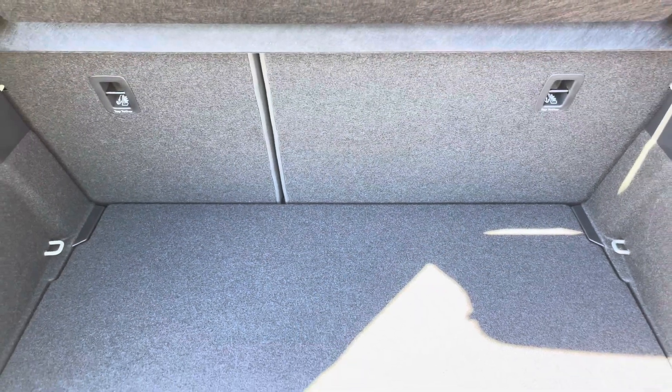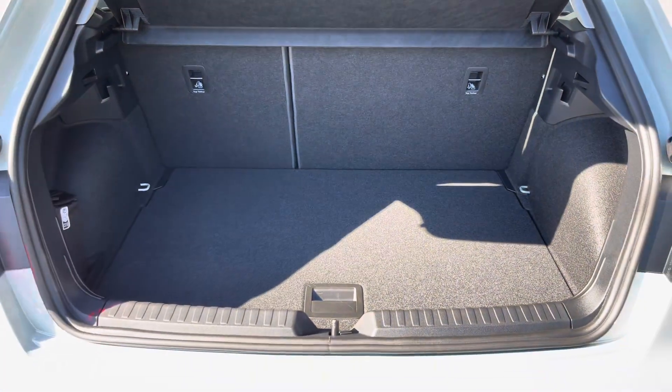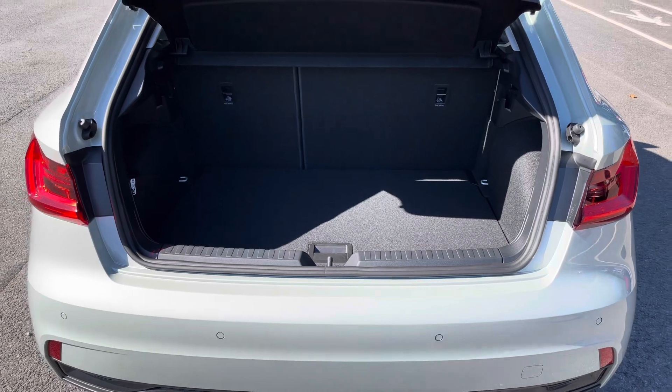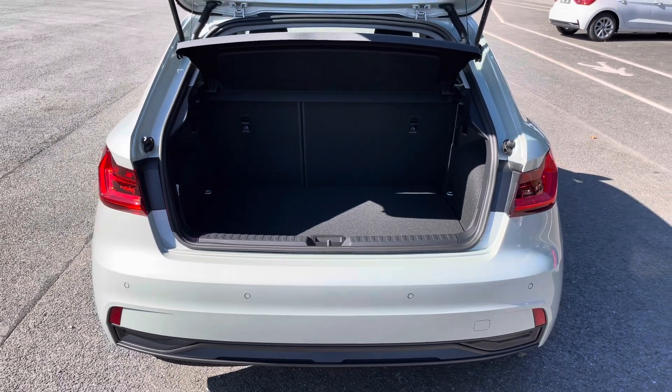This model boasts a spacious 335 litre boot space which can be extended by folding the rear seats down to 1090 litres, so you can add in those loader and longer items such as flat pack furniture.